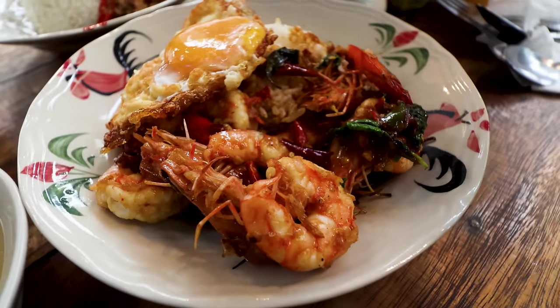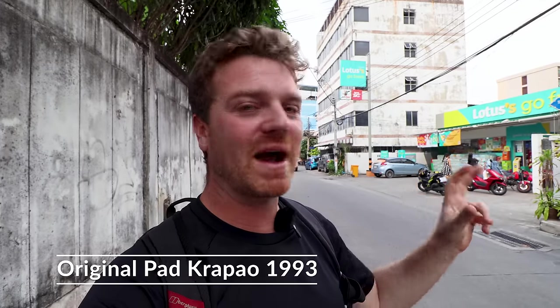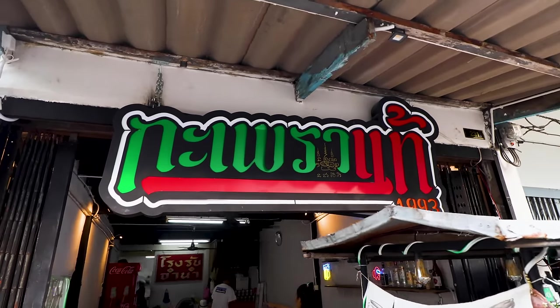First stop for the national dishes of Thailand is Original Pad Krapow — and as you can guess, they serve Pad Krapow here. It's called Original Pad Krapow 1993. It hasn't been here since 1993 — that's just when the owner was born.